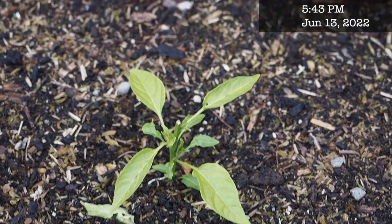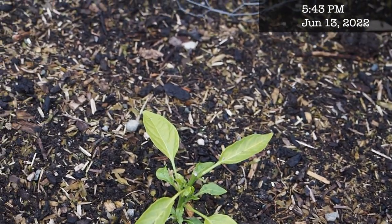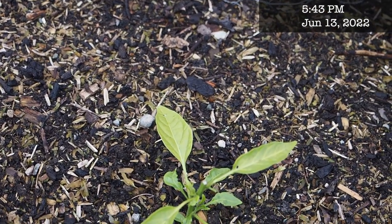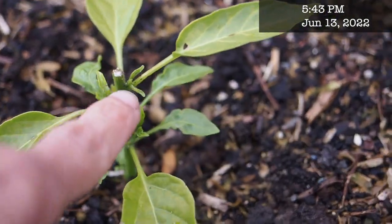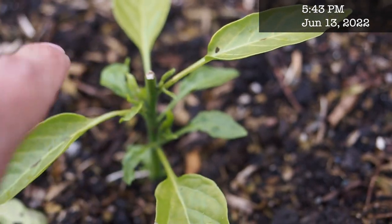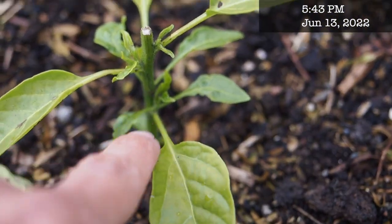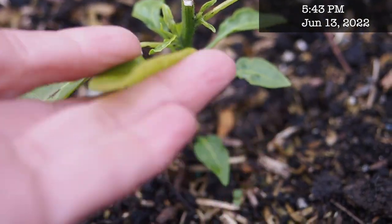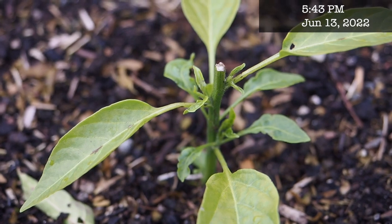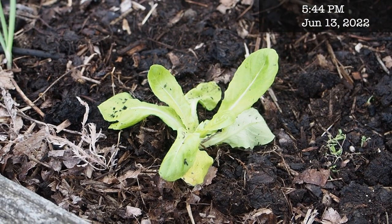We've also been having a big starling problem this year. Starlings seem to like to top off plants, and one got to this jalapeño plant — you can see the top is removed. Luckily it didn't remove it any lower because we are seeing some new growth coming out the side, so hopefully we'll still get a decent pepper plant out of it, but it did set it back quite a bit.